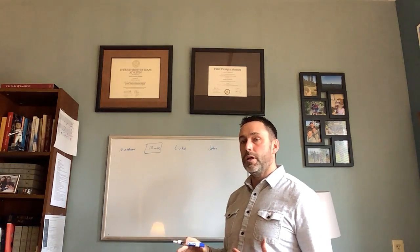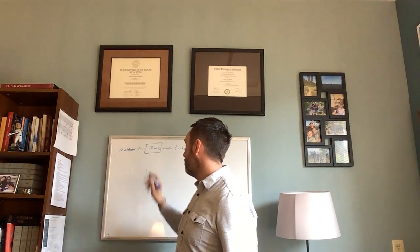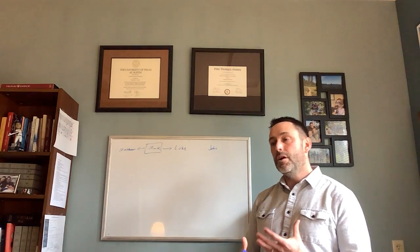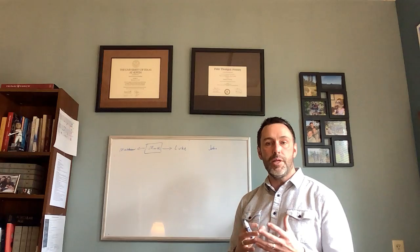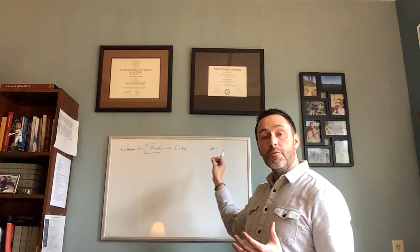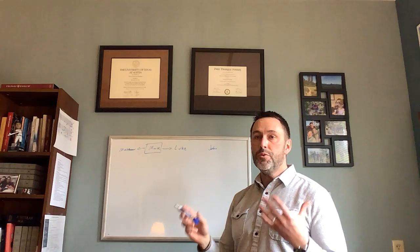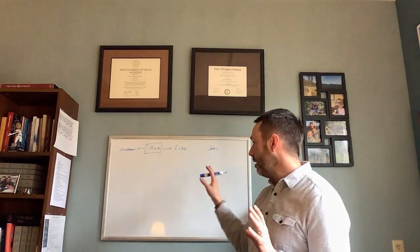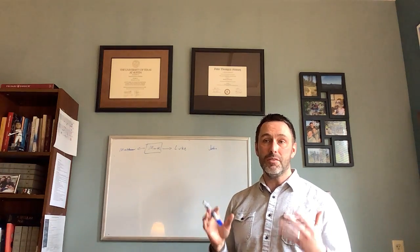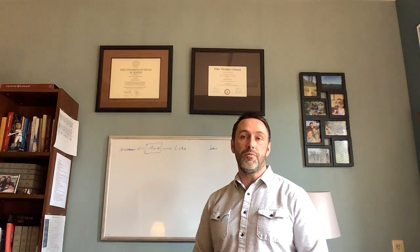Mark has the closest relationships with the Gospels of Matthew and Luke. Some scholars call those the Synoptic Gospels, meaning there is a sharing of stories and presentations of who Jesus is within these three Gospels. The fourth Gospel, John, is kind of its own thing — it's unique, written very beautifully and artistically, but it's a different animal. The important thing to know about the Gospels is they're all telling the same story: the story of Jesus, his life, his death, and his resurrection — just from different angles.